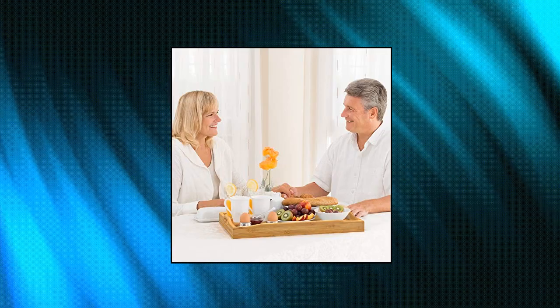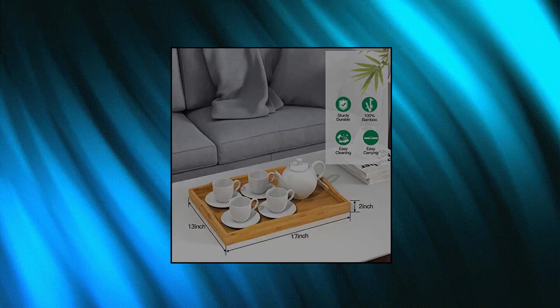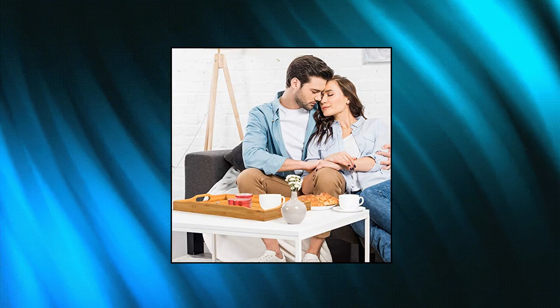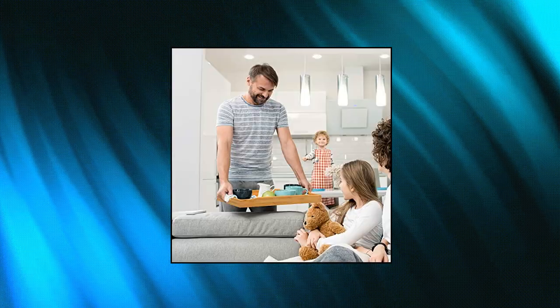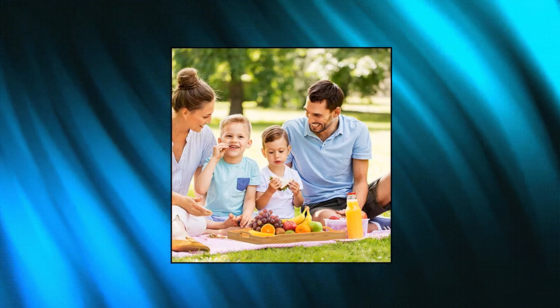Pipichell Bamboo Serving Tray with Handles — Rectangular Wooden Breakfast Tray. 100% Premium and Natural Bamboo. This rectangular bamboo serving tray is made of high-quality bamboo known to be environmentally friendly, healthy, durable, and beautiful. The natural bamboo is sustainable and renewable, helping to reduce carbon dioxide gases blamed for global warming. The wood serving tray is the perfect accent to your home.